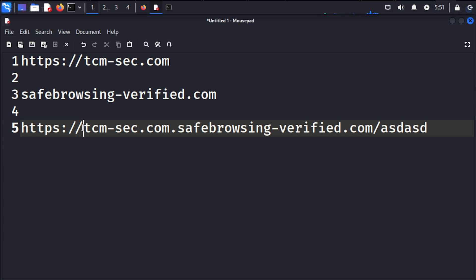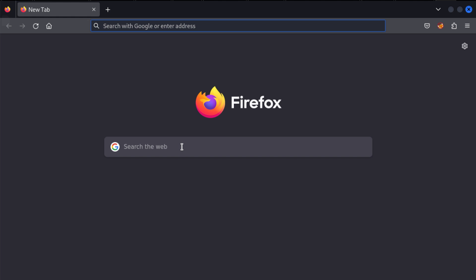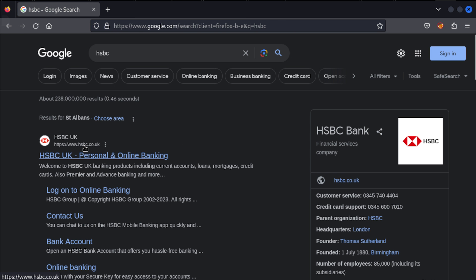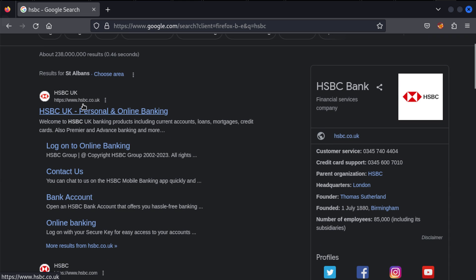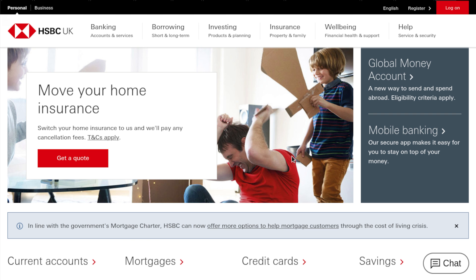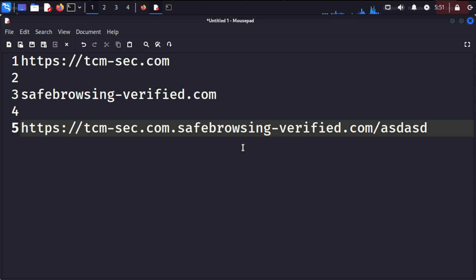Generally speaking, if I receive a link to something — especially online banking — I would just type it into Google. For example, if I was banking with HSBC I would search for HSBC and click on www.hsbc.co.uk from the results. I can access the site and log in securely. I wouldn't trust a random link that landed in my inbox or one I clicked on a forum or received in a message.